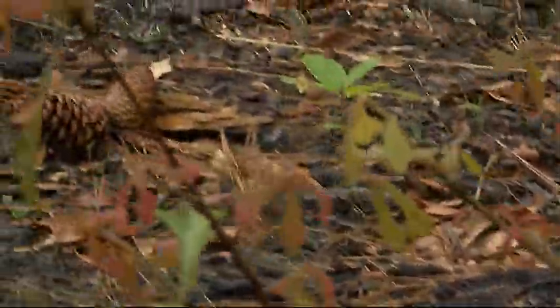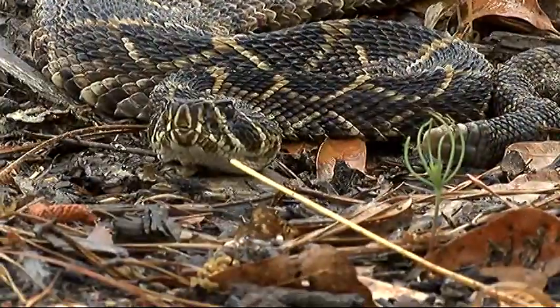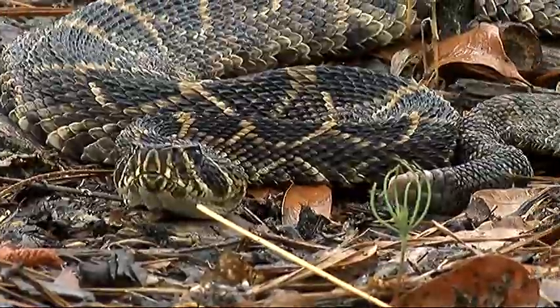Francis Marion biologist Mark Danaher says the diamondback is found mostly in the southeastern region of the U.S. Danaher says these snakes don't go after people unless they're provoked — a venomous snake is no different than a hornet's nest or a wasp nest.